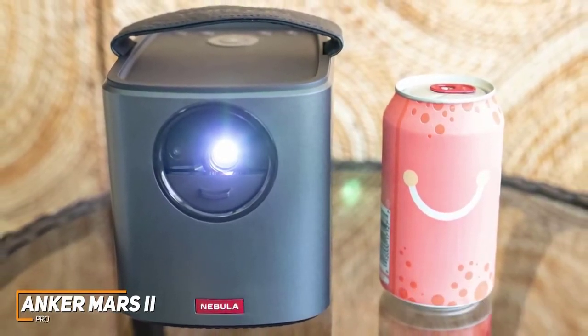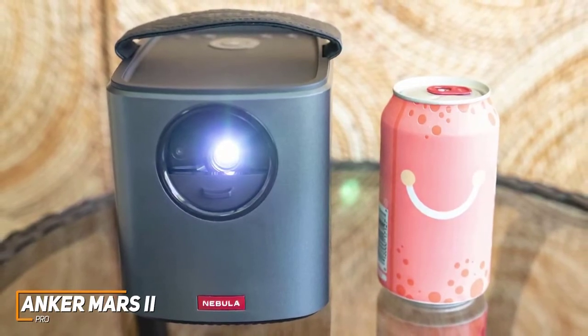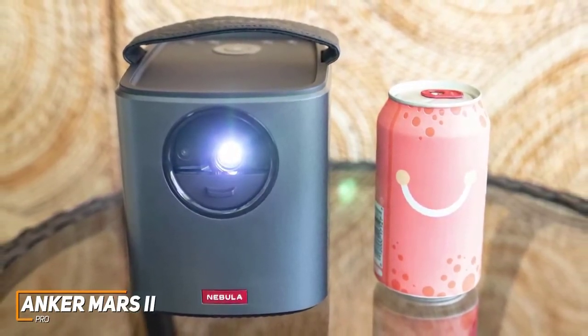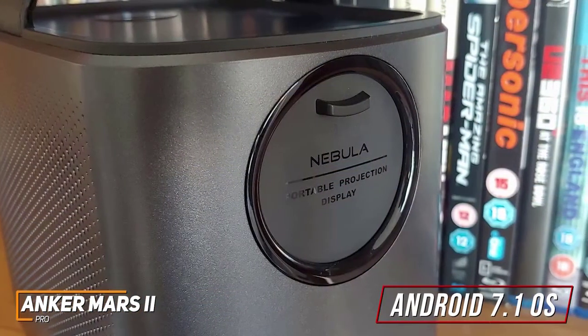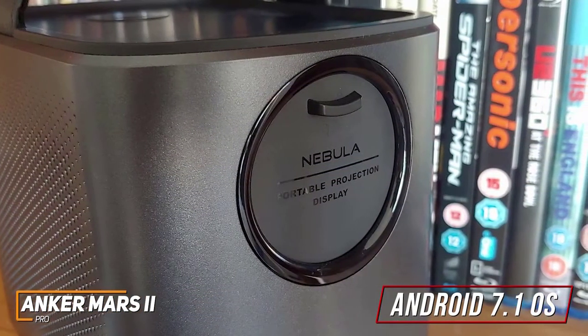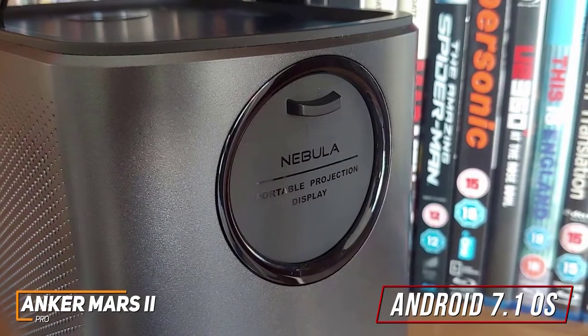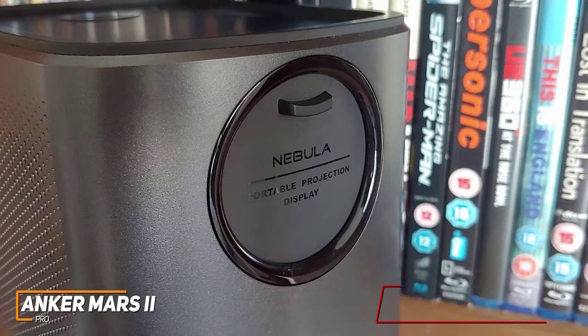Even though it's slightly larger and heavier than the previously mentioned Capsule 2, it only weighs around 4 pounds and comes with an integrated carrying handle for better portability. It has a massive 12,500 mAh battery that delivers up to 3 hours of playback, so you won't need to worry about it dying mid-film. The built-in Android 7.1 operating system offers support for streaming services such as Prime Video, YouTube, and Netflix, screen mirroring capabilities, and a feature-rich app store.